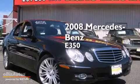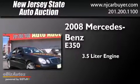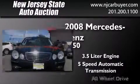This is a 2008 Mercedes-Benz E350. It features a 3.5-liter engine, a 5-speed automatic transmission, and all-wheel drive.